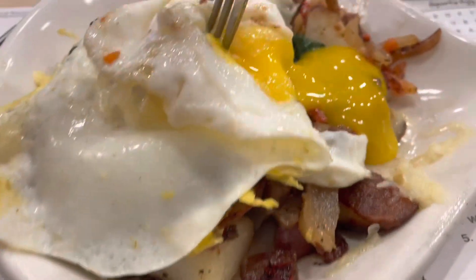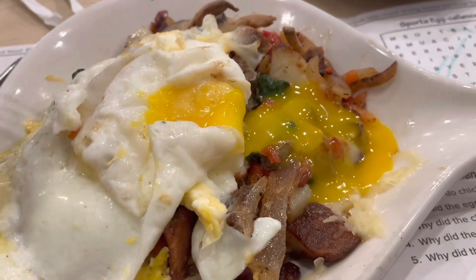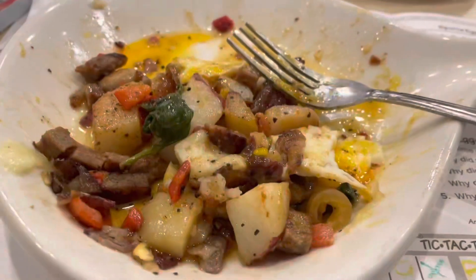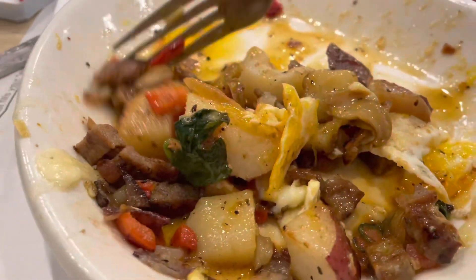Look at me — yummy, yummy, yummy. Oh, look at the egg! All right, I'm going to enjoy my breakfast. This is so good. It's really good. Take it home to eat. Look at mine — almost gone.